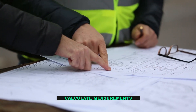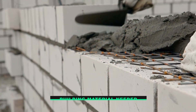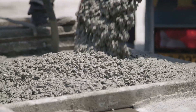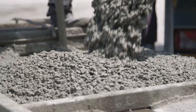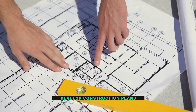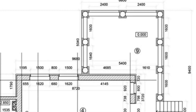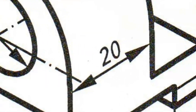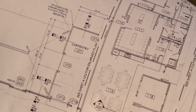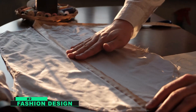To estimate how much building material will be needed for a project — this includes estimating the amount of concrete needed to pour for a foundation or the amount of lumber needed to frame a house. To develop construction plans and drawings, including creating scale drawings of buildings, which help construction workers understand what needs to be built.